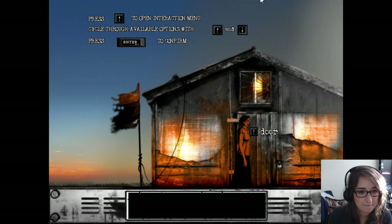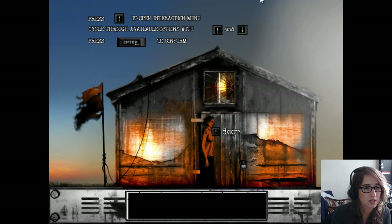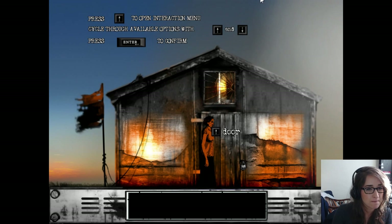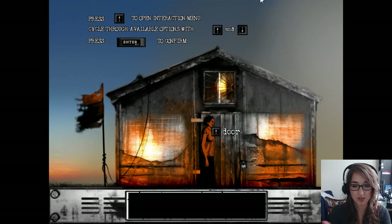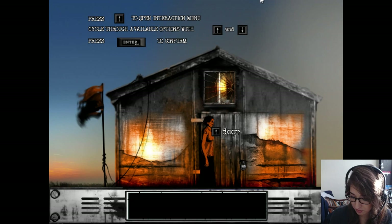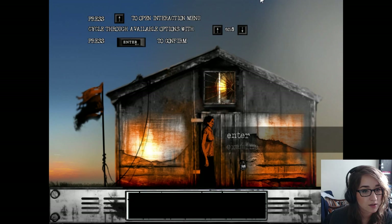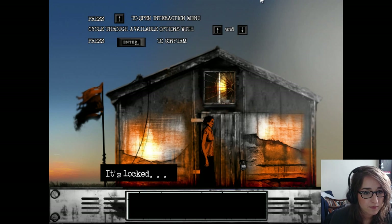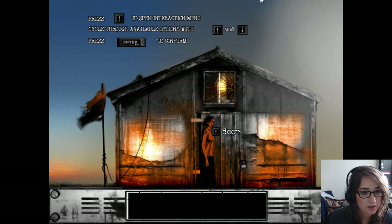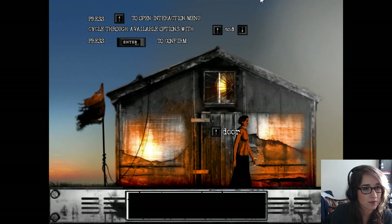Oh look, a house. All right. We press up to open an interaction menu, which is interesting. It seems like it's kind of like a 2D side-scroller kind of deal. So instead of moving forward and back with your up/down or W and S keys, you're going to be opening an interaction menu. That's locked, obviously. Padlock. Looks like we're going to be looking for a key.